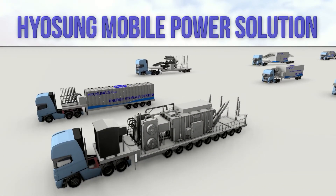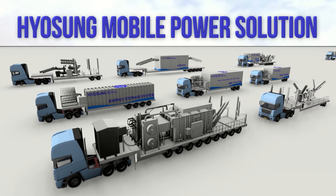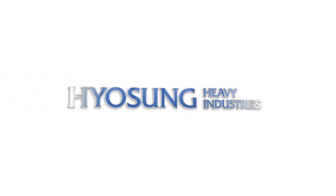Your organization's energy supply systems face a variety of challenges. Hyosung's mobile power solutions are here to meet those challenges. Hyosung Heavy Industries.